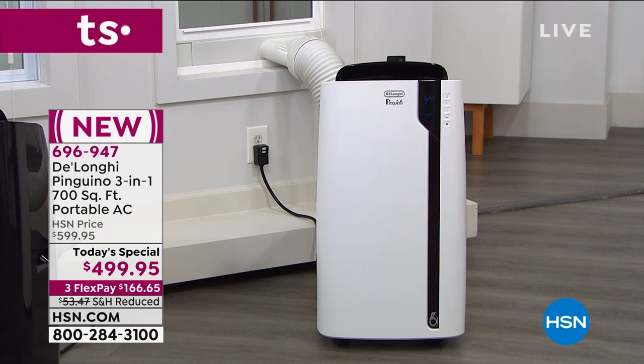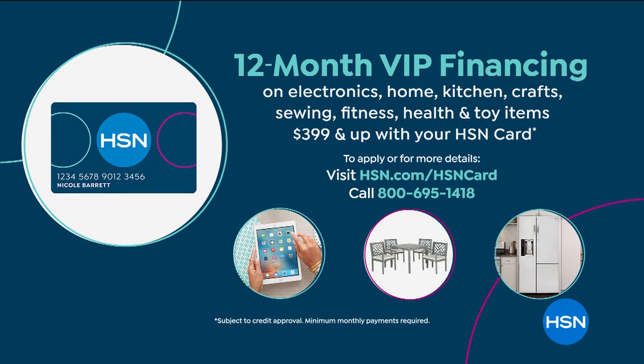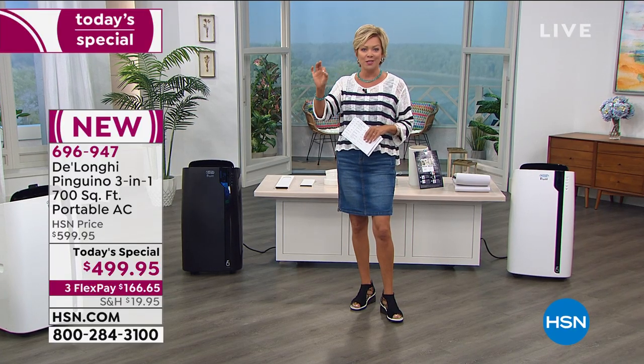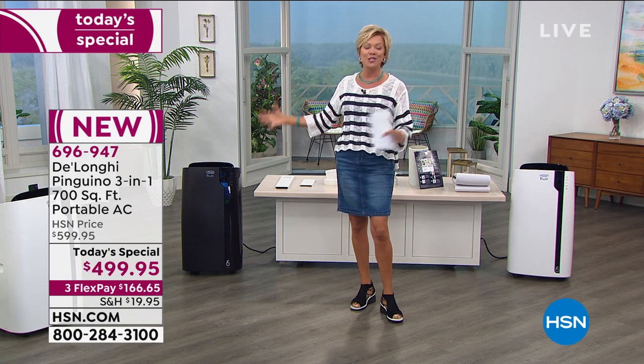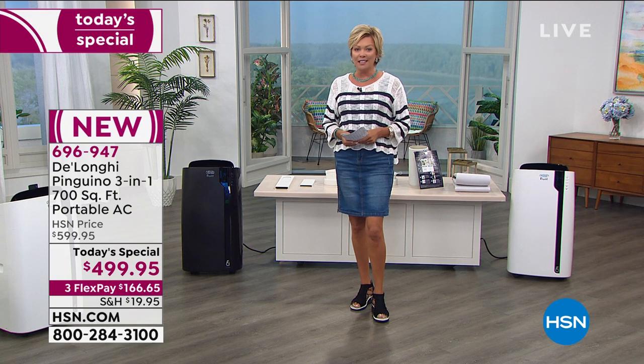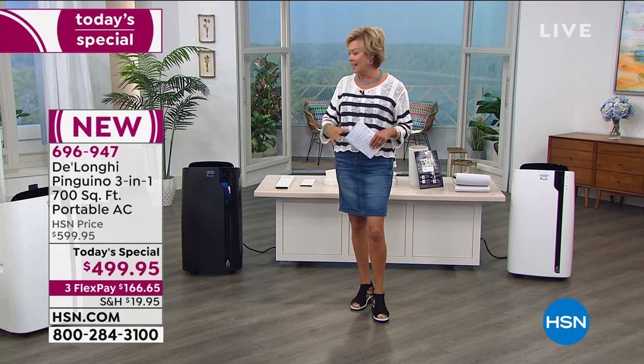HSN card holders are enjoying VIP financing today — basically 12 individual flexible payments, meaning it's yours for about $41.66 a month. Pay that off in full by this time next year and not one dime of interest has accrued. You own the unit. You've had it for a year, enjoying the benefits of the comfort of air conditioning, and certainly getting that electric bill down to a more budget-friendly level.